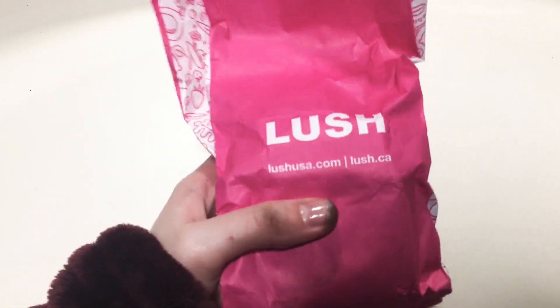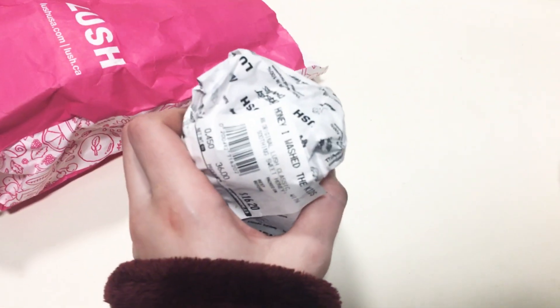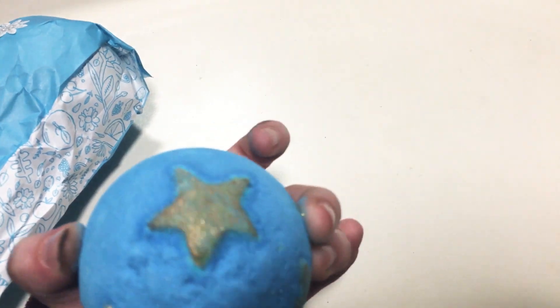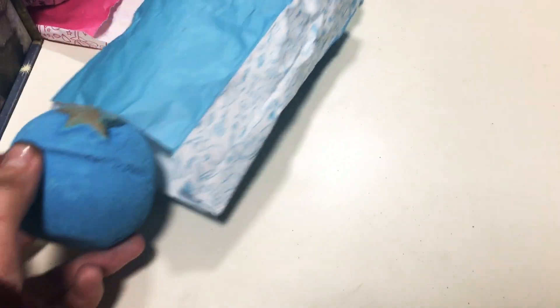Then I got some stuff from Lush. I got the Honey I Washed the Kids soap — this is my favorite soap from Lush. It's an amazing soap, definitely recommend it. If you haven't tried it, just go and try it out. And then I got this Lush bath bomb. Cannot wait to use this — it's beautiful. It smells like the Honey I Washed the Kids soap. It has gold stars on it, so it's going to make your bath look so pretty. The blue got all over the soap from the bath bomb.